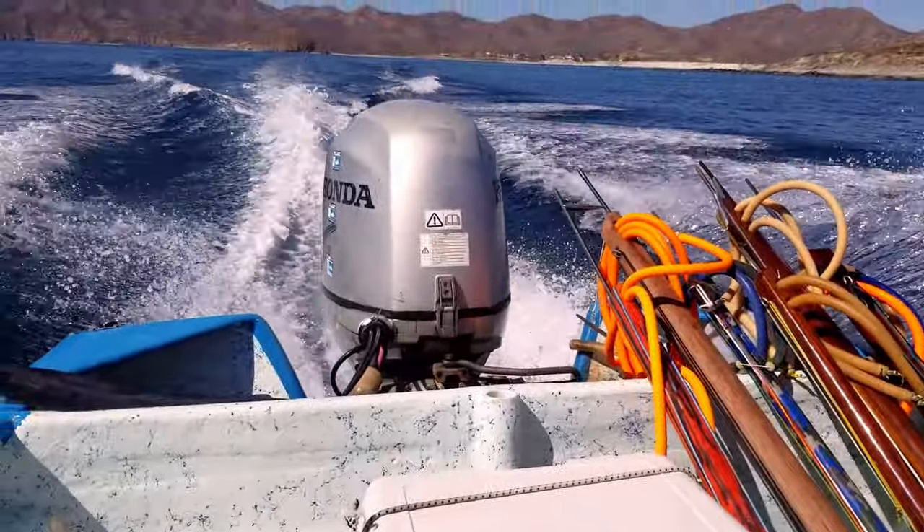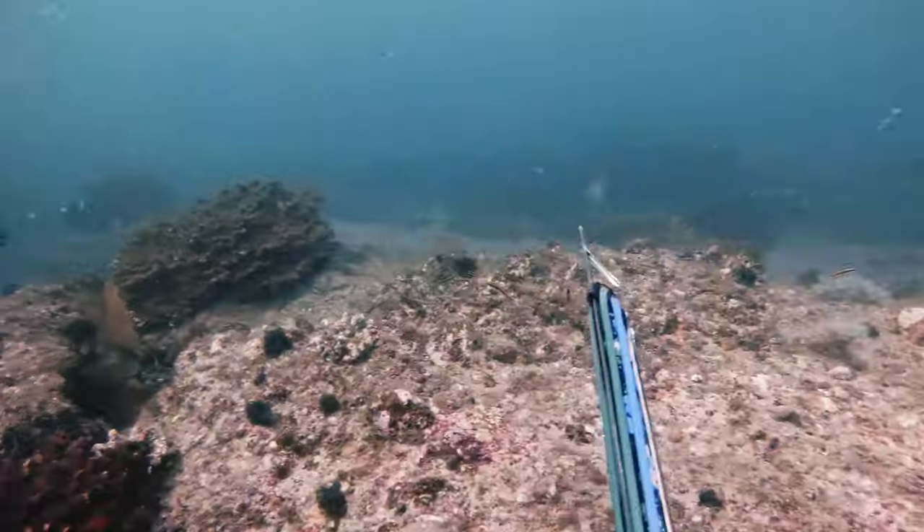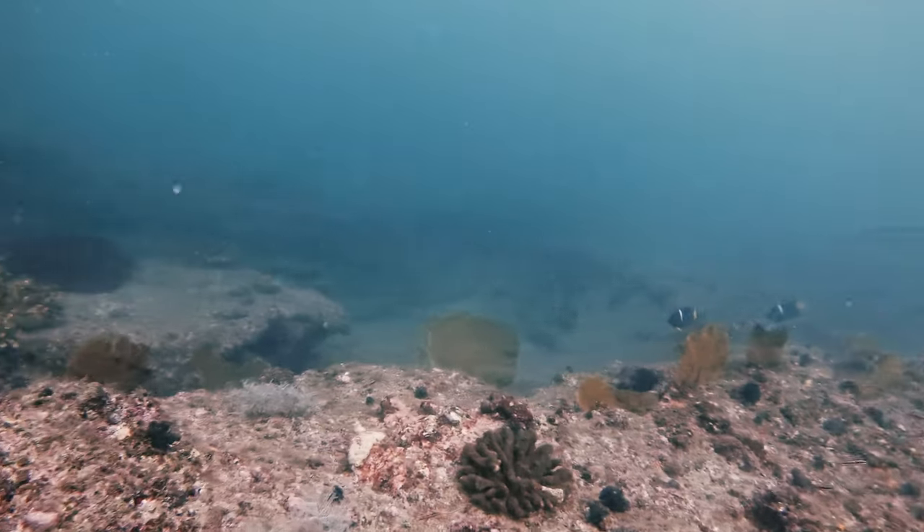On a Monday, Olivier, Benjamin and I rented a panga and headed to Cerralvo in the hopes of shooting anything but Yellowtail.